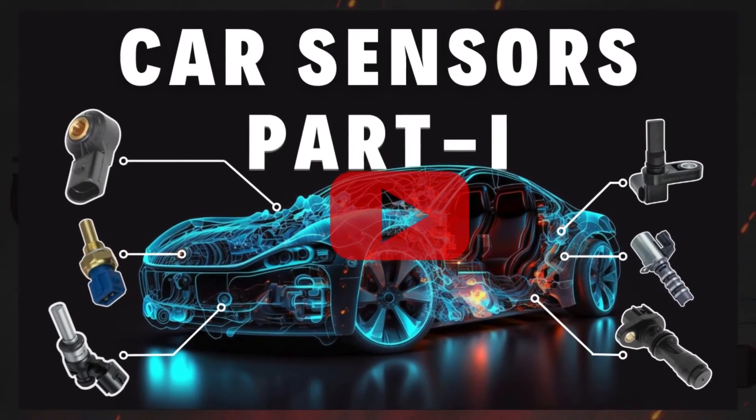If you want to know all the sensors of the engine management system, you can check our detailed video on car EMS system sensors — check the link in the corner.